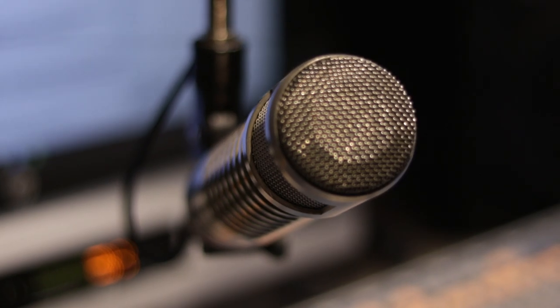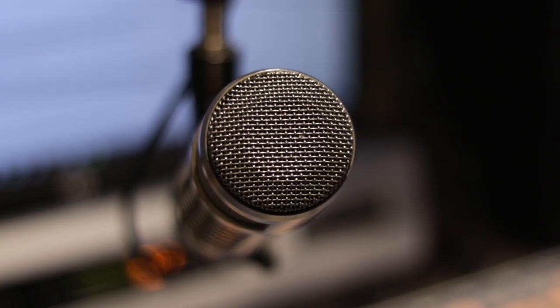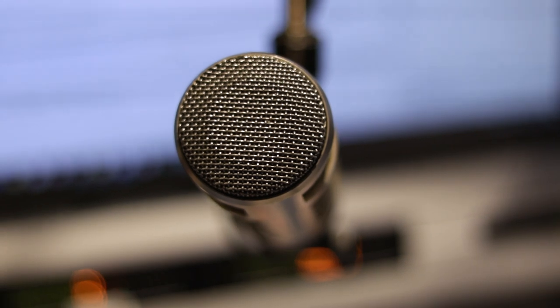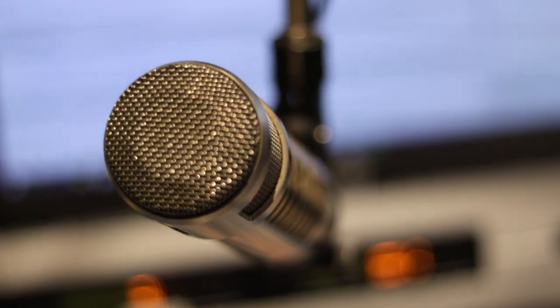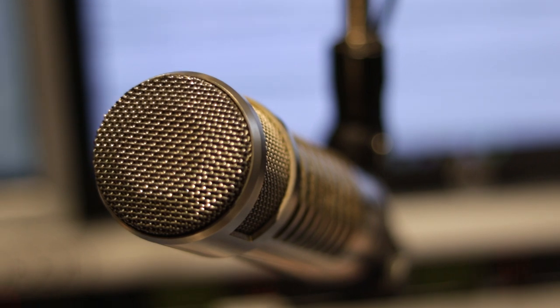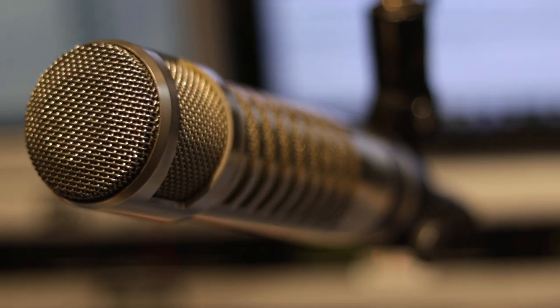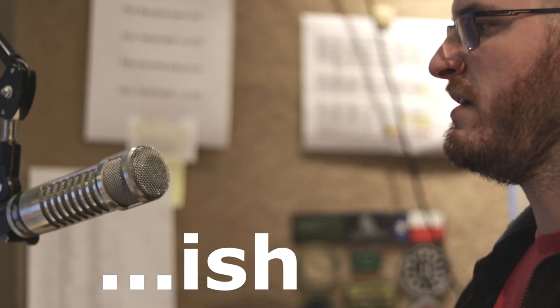The microphones we use are also industry standard — ElectroVoice RE27NDs, to be exact. Modern successors to the legendary RE20. For my audio geeks, they have about 6dB more gain than RE20s, and less proximity effect among other improvements. Matter of fact, you're listening to it right now. Here's me 2 inches from the microphone. Here's me a foot back from the microphone. Not too shabby. I'm back on the mic now.